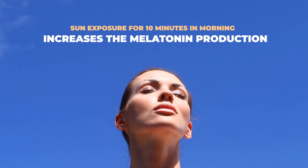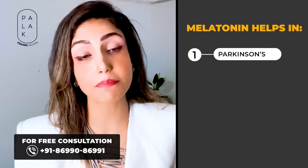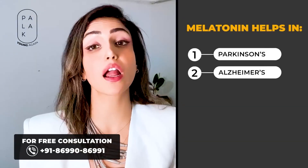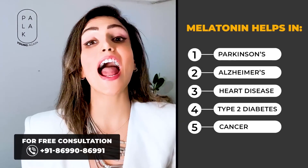Getting sun exposure for as little as 10 minutes in the morning increases melatonin production in your skin. Apart from this, melatonin helps in preventing Parkinson's, Alzheimer's, heart disease, type 2 diabetes, and cancer.